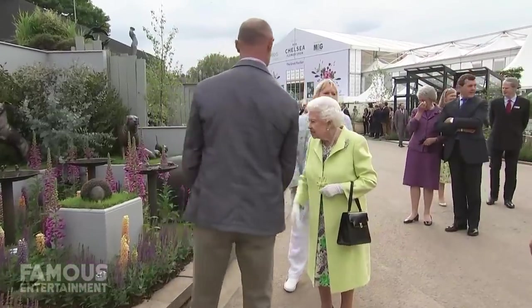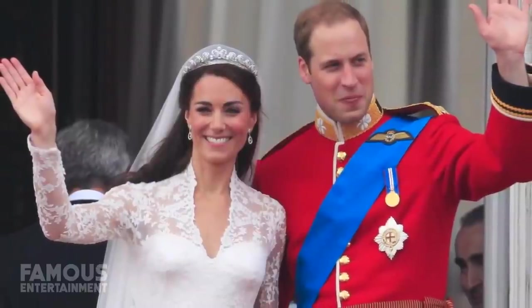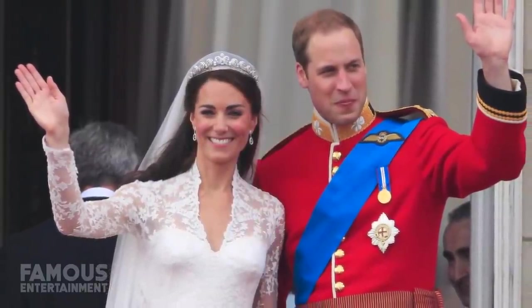I mean, Queen Elizabeth II spends her days at 6 different properties. Then there's the other members of her family, like the Duke and Duchess of Cambridge, perhaps better known as Prince William and Princess Kate Middleton.